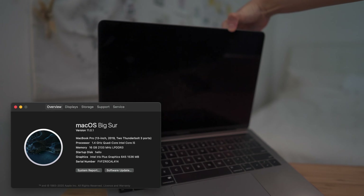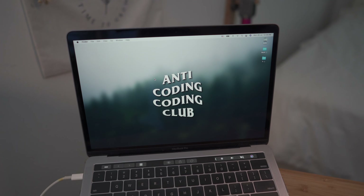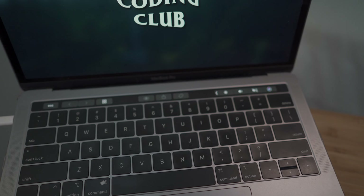First up, meet my one and only laptop, my 13-inch MacBook Pro. This laptop has 16GB of RAM, quad-core, and an Intel i5 processor. Since the modern UI UX design tools nowadays like Figma, Sketch, or Adobe XD are pretty lightweight, it runs fine on these specs.